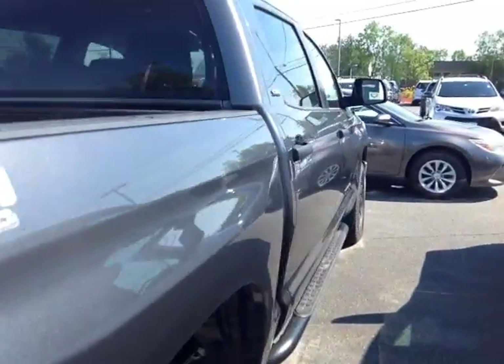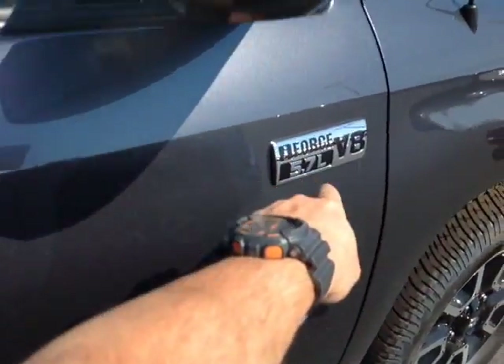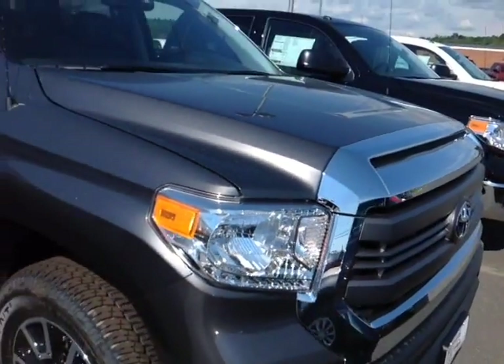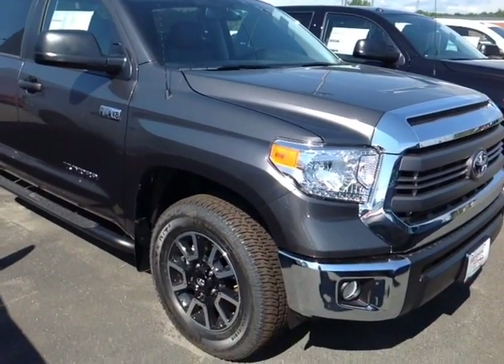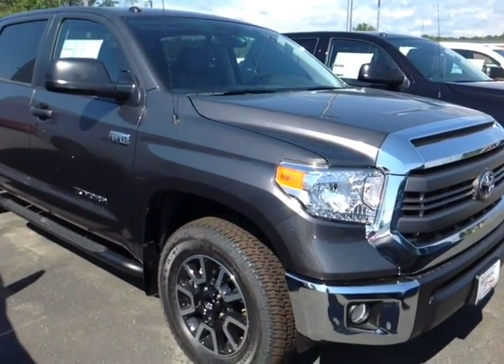Now this Tundra is powered by a very responsive 5.7-liter i-Force V8 engine, matched up to a 6-speed electronically controlled automatic transmission with a sequential shift, so you can go up and down through all six of those gears for excellent responsiveness and control, and you'll still get up to about 10,000 pounds of towing capacity.